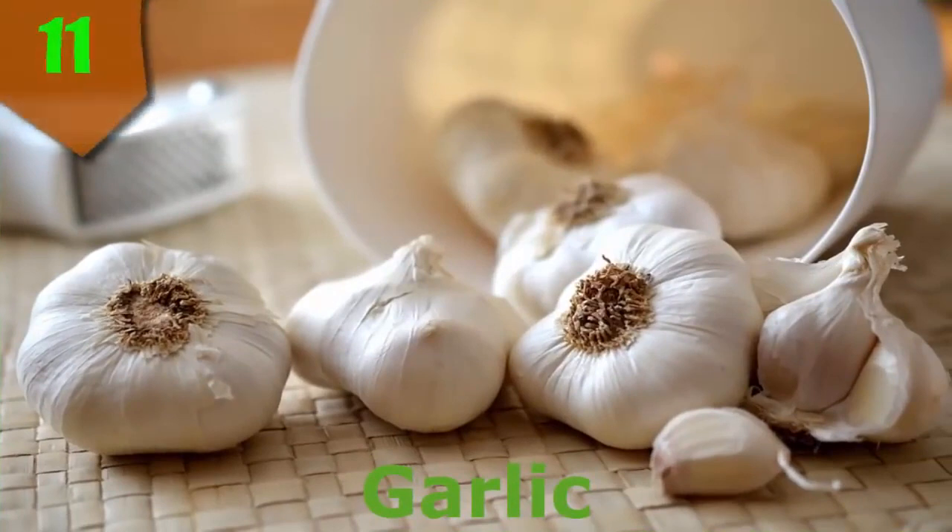Number 11. Garlic, the edible bulb from a plant in the lily family, has served as both a medicine and flavoring agent in cooking for thousands of years. It has been used to treat high cholesterol, heart disease, high blood pressure, and cancers.